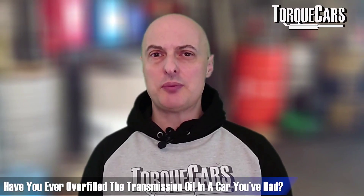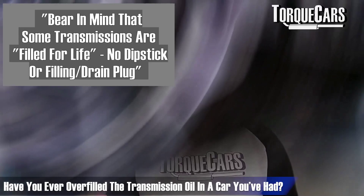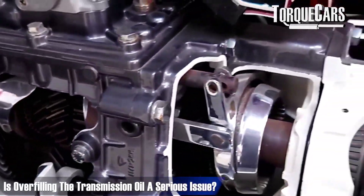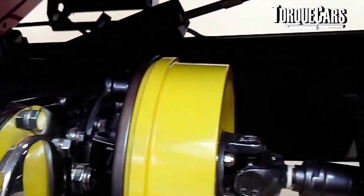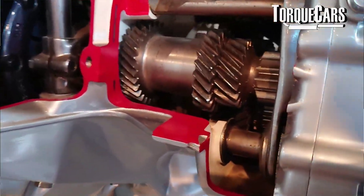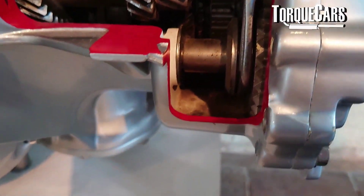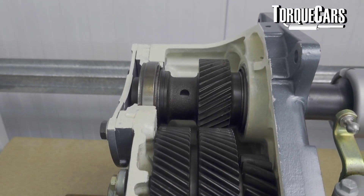If you've got an engine with a transmission system that needs topping up, chances are it could potentially be overfilled. So what are the problems? Is it a serious issue when you've overfilled your transmission oil? The transmission oil tends to sit fairly low in the transmission. There's often some kind of sump that the oil will sit in, and then it is pumped around the transmission to where it is needed.